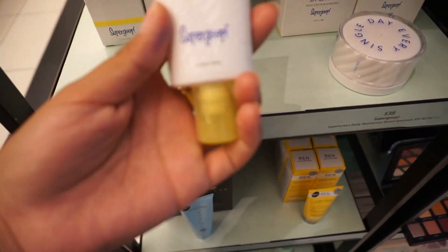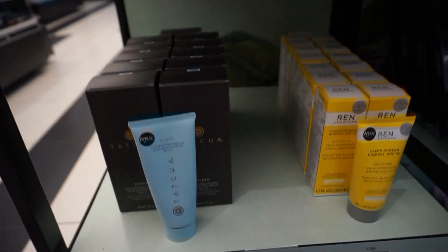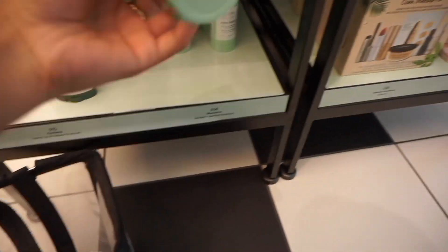Oh my gosh, I just mentioned I'm looking for some sunscreen and I keep hearing things about Supergoop — I actually already own two products from them. And oh my gosh, this brand has deodorant now!